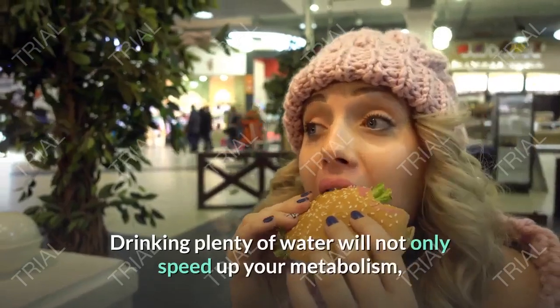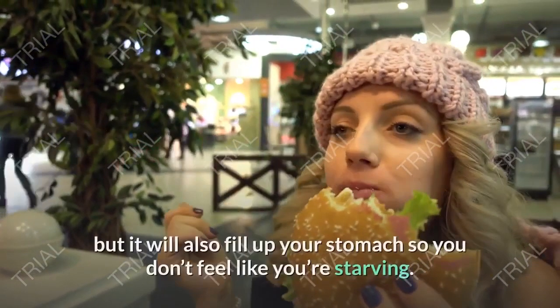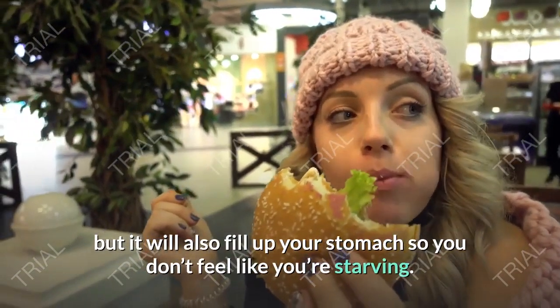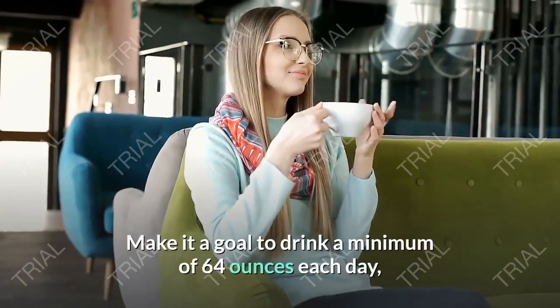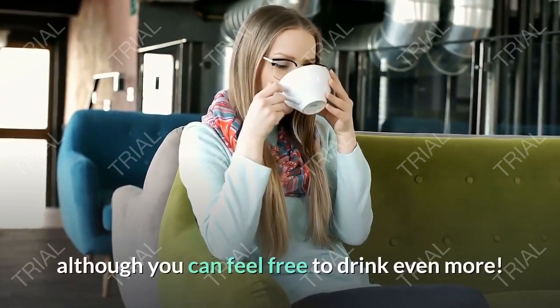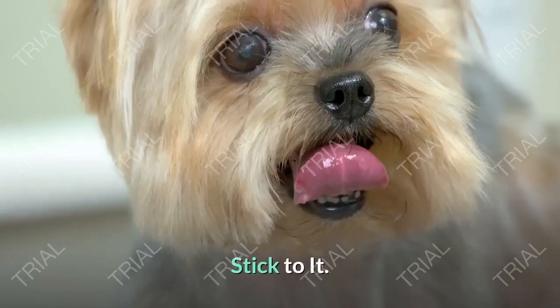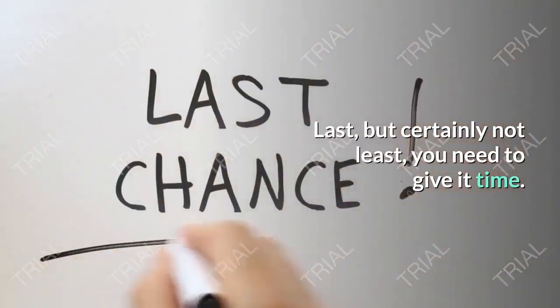With that being said, drinking water will usually help satiate you long enough to make it to your first meal. Drinking plenty of water will not only speed up your metabolism but will also fill up your stomach so you don't feel like you're starving. Make it a goal to drink a minimum of 64 ounces each day, although you can feel free to drink even more.